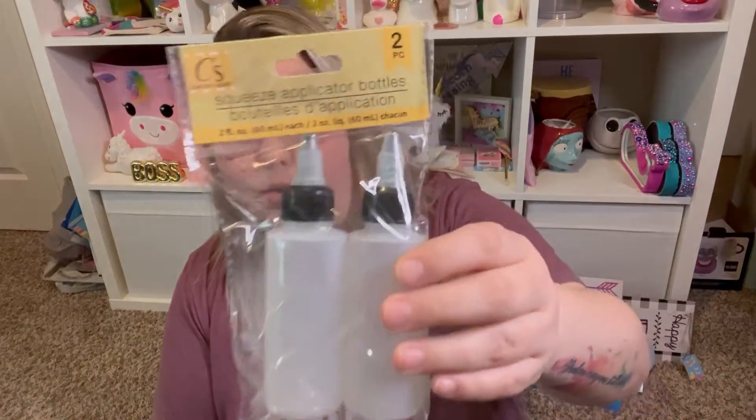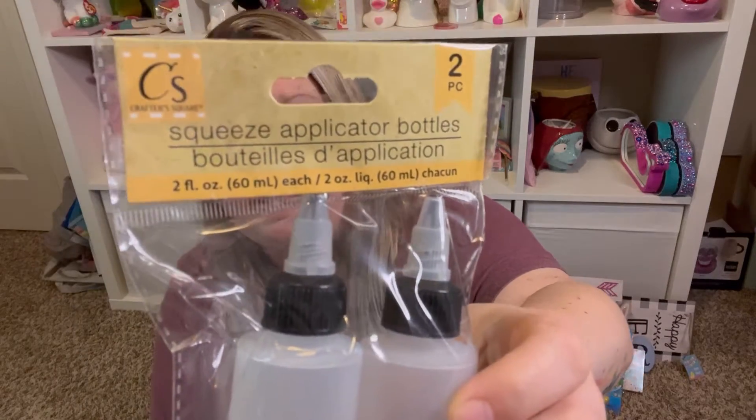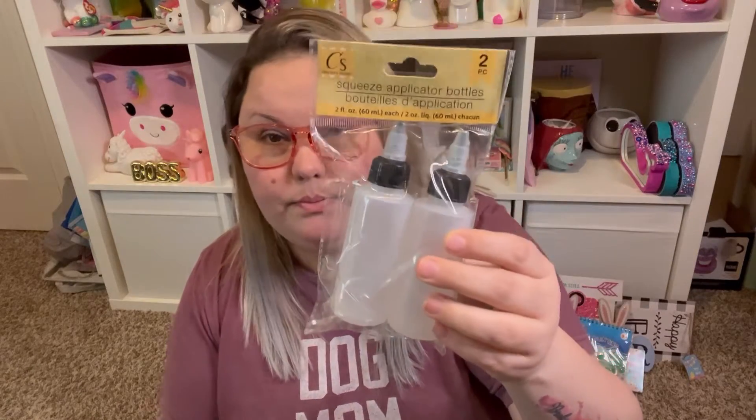I'm going to start with the craft stuff I bought. The first thing I got are these squeeze applicator bottles — you get two of them. They're plastic squeeze bottles, two fluid ounces each.